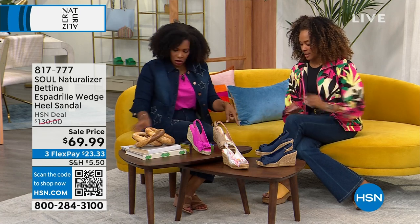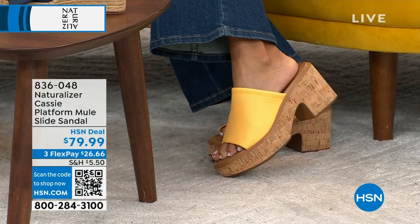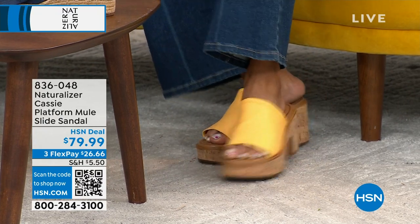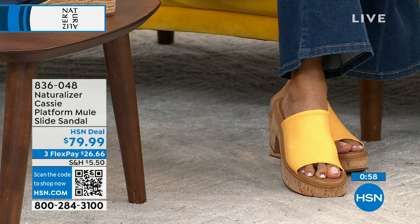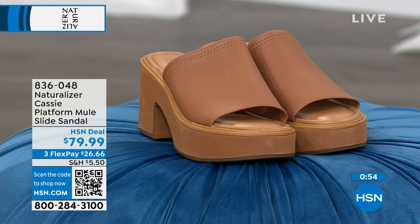Now let's look at these — the KC, a platform mule. Wearing them in daffodil, which is a pretty yellow. They also come in English tea, which is a nice warm brown, wild rose, and black. Again, that platform retro look is here.